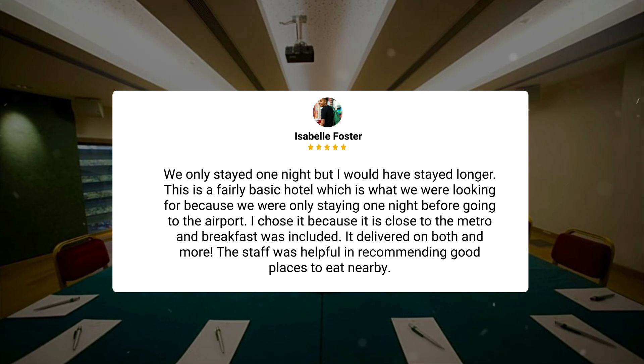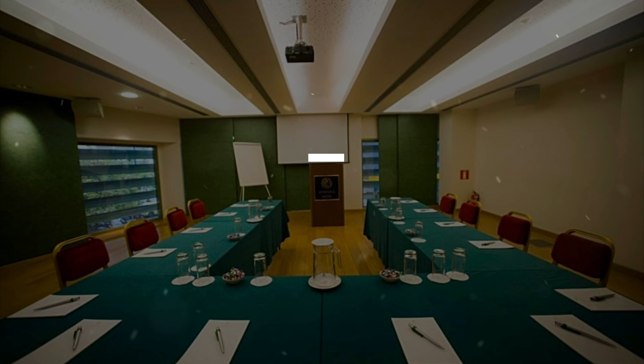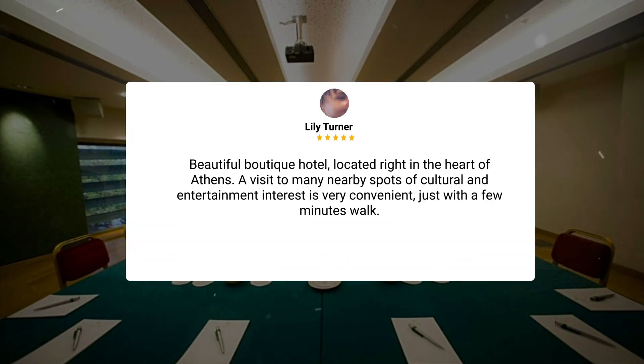We only stayed one night, but I would have stayed longer. This is a fairly basic hotel, which is what we were looking for because we were only staying one night before going to the airport. I chose it because it is close to the metro and breakfast was included. It delivered on both and more. The staff was helpful in recommending good places to eat nearby. Beautiful boutique hotel located right in the heart of Athens. A visit to many nearby spots of cultural and entertainment interest is very convenient, just with a few minutes walk.